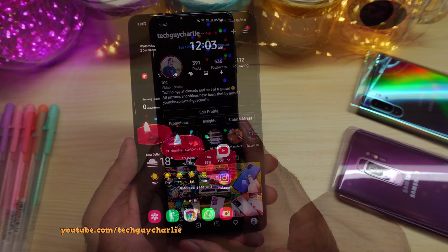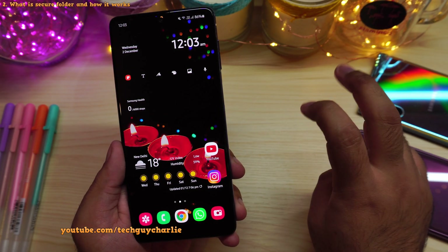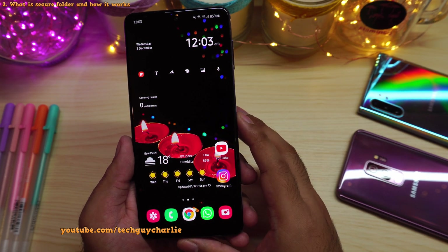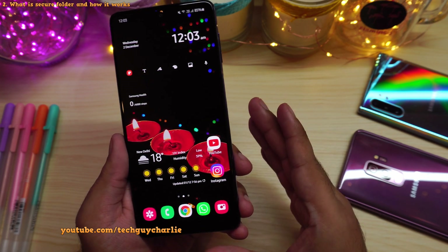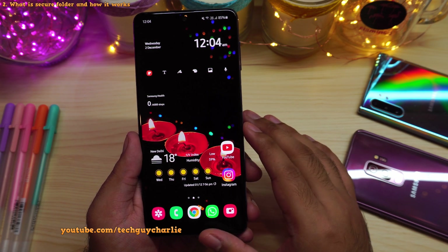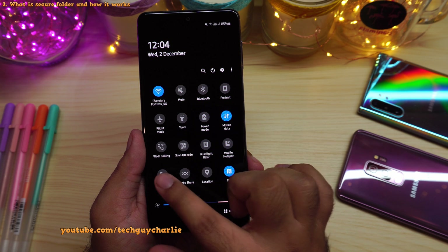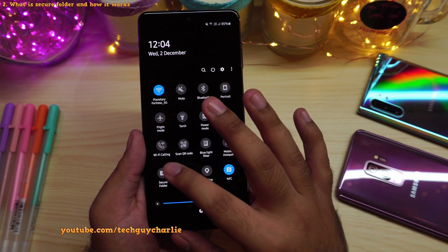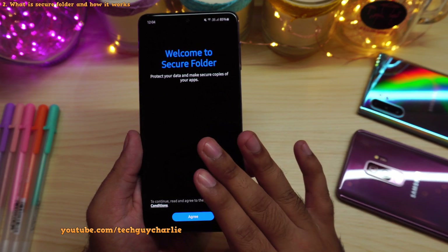So all of us have some stuff on our phone that we want to keep secret from prying eyes — it might be your banking application, private photos, secret conversations, or even some contacts that you want to keep separate from public view. So for that, we have a feature called secure folder. If you drop down the notification panel, secure folder is right over here. You will need to set the secure folder up first.